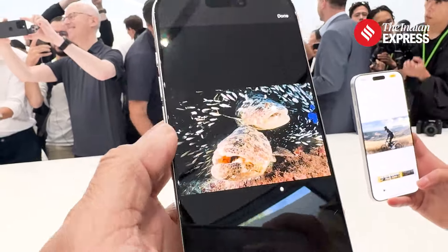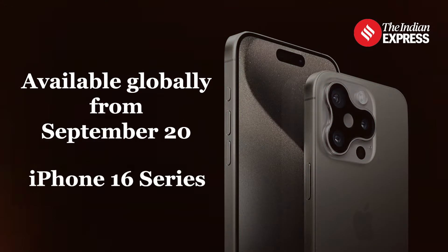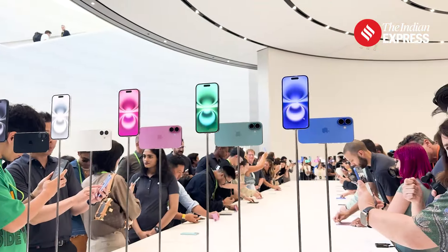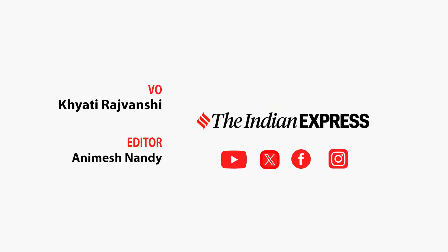Always ensure your purchase is unlocked and compatible with Indian networks. Pre-orders are now live with availability starting on September 20th. Will you be purchasing locally or exploring international options for the best deal?